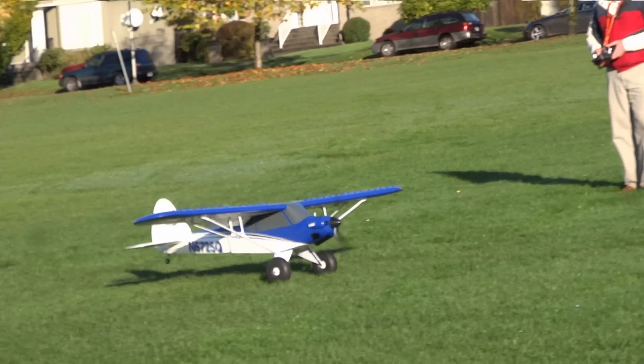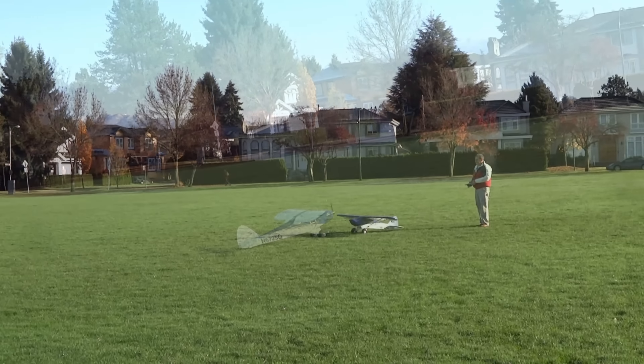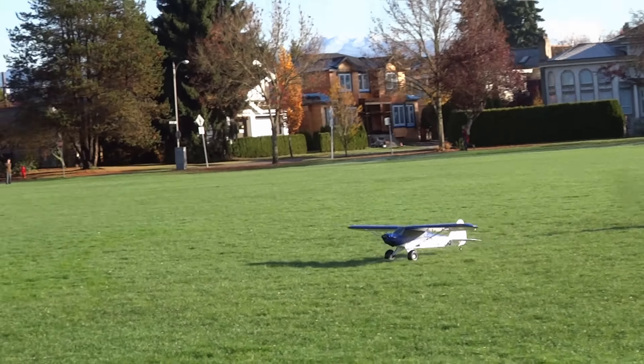This is a compilation of takeoffs and landings for the Carbon Cub last Sunday. This is of course my favorite plane now.